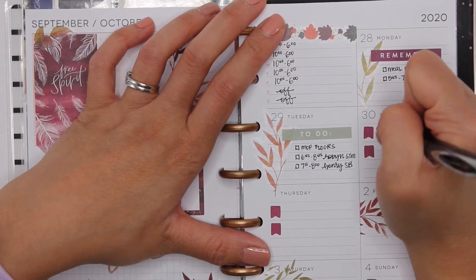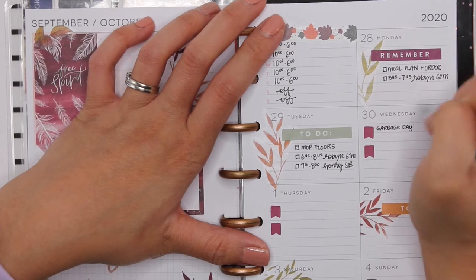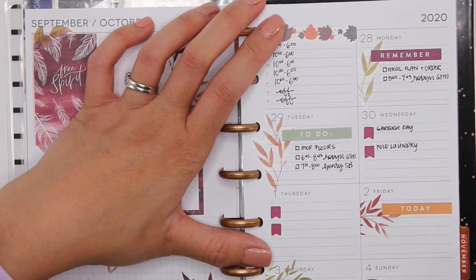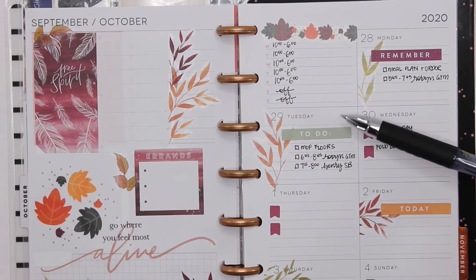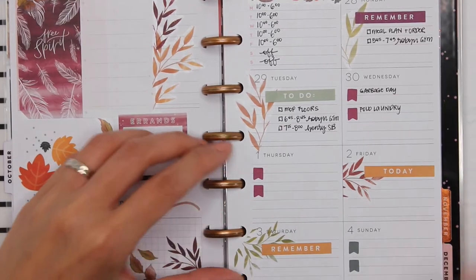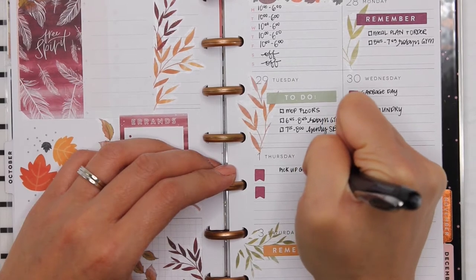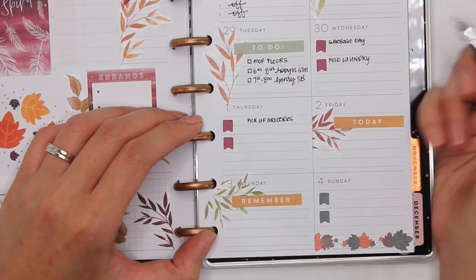Wednesday it is garbage day, and I really have to do that load of laundry — it's an extra load, a bunch of clothes that were given to the kids. While I was doing Robin's room reorganization on the weekend, I got rid of some and kept some. Thursday we'll be picking up groceries; I haven't figured out the time yet, but we will pick up groceries on that date. Friday — no plans yet, nothing major on Friday.